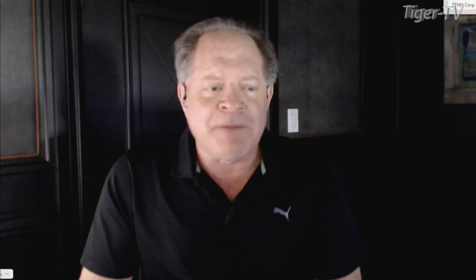Particularly what's going on over in Asia: you had the Shanghai finish up a point, the Hang Seng down 344, and the Nikkei off 298.